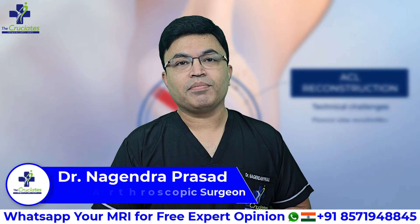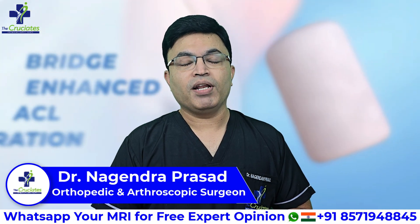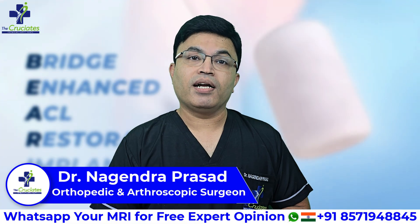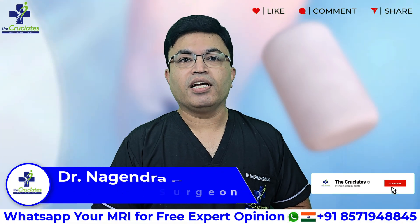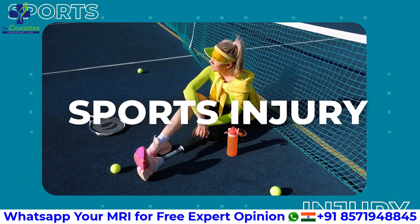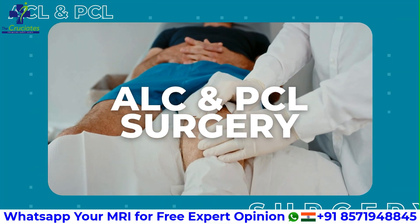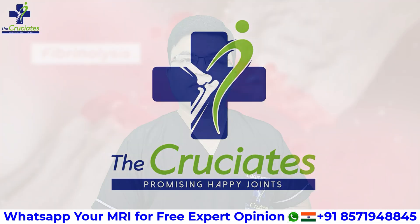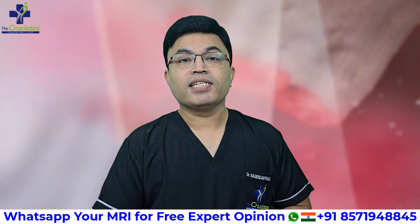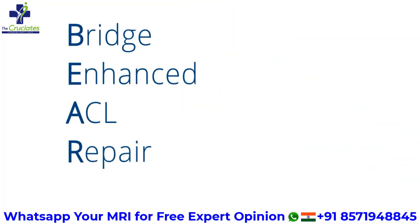Hello everyone, I am Dr. Nagindra Prasad, Sports Injury Orthopedic and Arthroscopic Surgeon. Welcome back to The Cruciates, your trusted channel for everything related to sports, ligament and joint injuries. Today we are talking about something revolutionary — the Bridge Enhanced ACL Repair, also known as the BEAR Procedure.